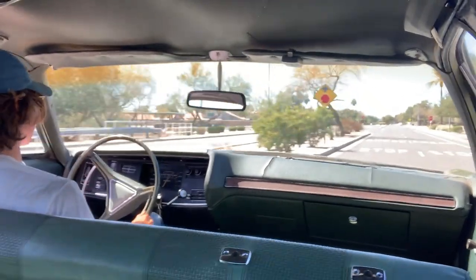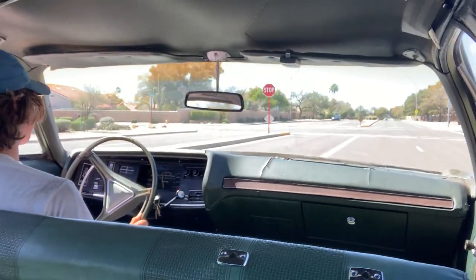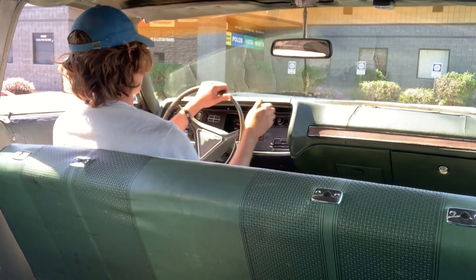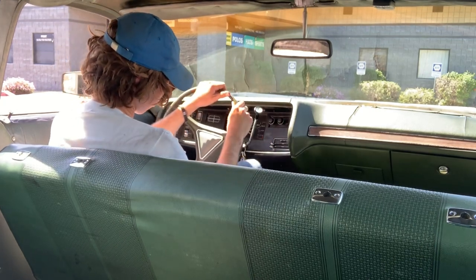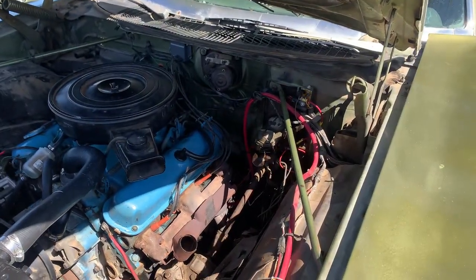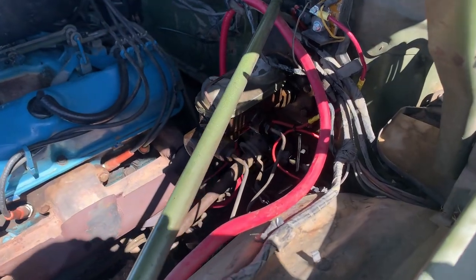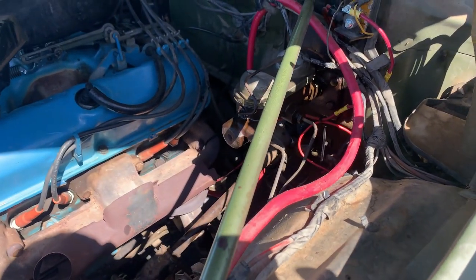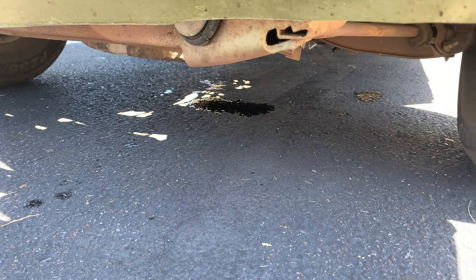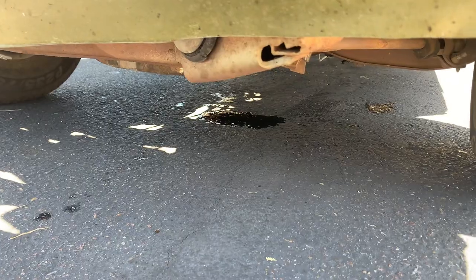It goes down the road nice and smooth - it could definitely use some suspension work. I basically lost all front brakes - got nothing. The pedal goes all the way to the floor. Coming out of the auto parts store I ordered a new master cylinder, stocked up on brake fluid, and got a new nylon washer for the oil pan bowl. I hadn't been in the store for two minutes and the leak had already created a small 10W30 puddle under the car. I ended up fixing the leak and waiting another day for the master cylinder to arrive.